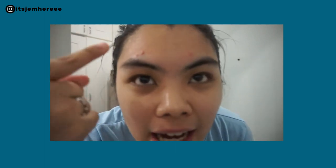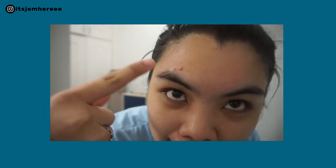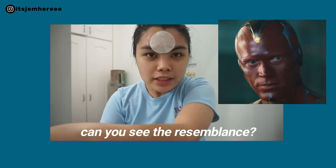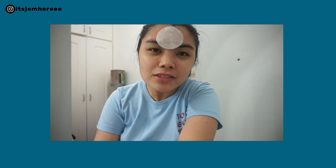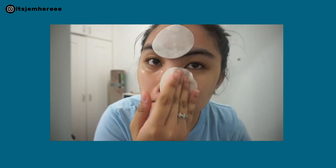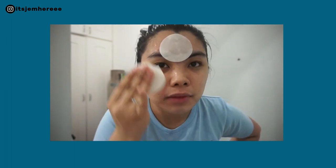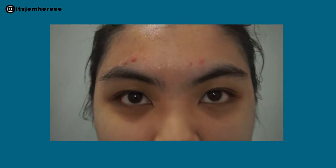As you can see, my big pimple got bigger and it has another one here. There are kind of two or three active pimples. But my skin, even though it's like this, my skin is so soft.